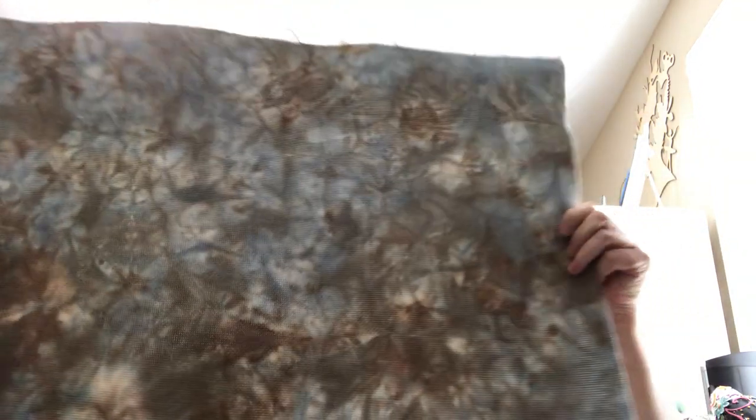This is my last one — it was denim blue, and then I spooned tan over it, so it's blue and tan.